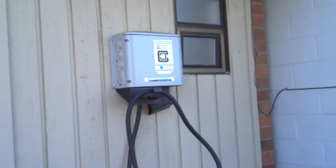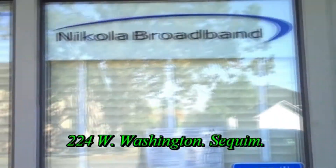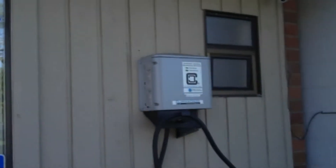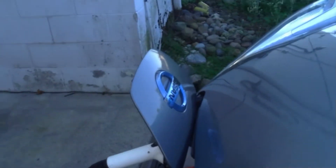Well, here we are again at Nickel Bros Broadband. We're at the back of the shop in an alley — and it's a free charger. It's great.